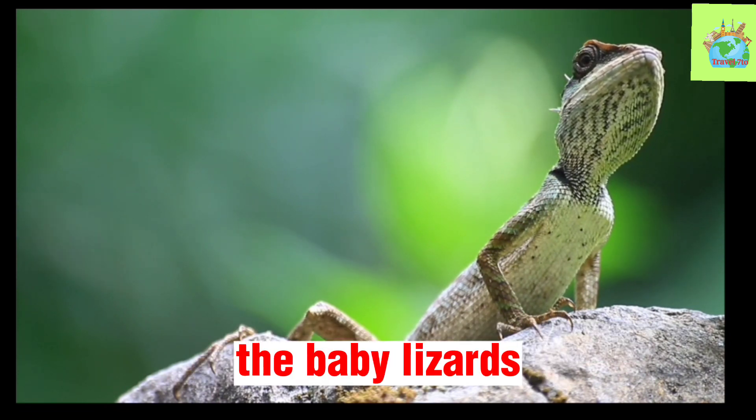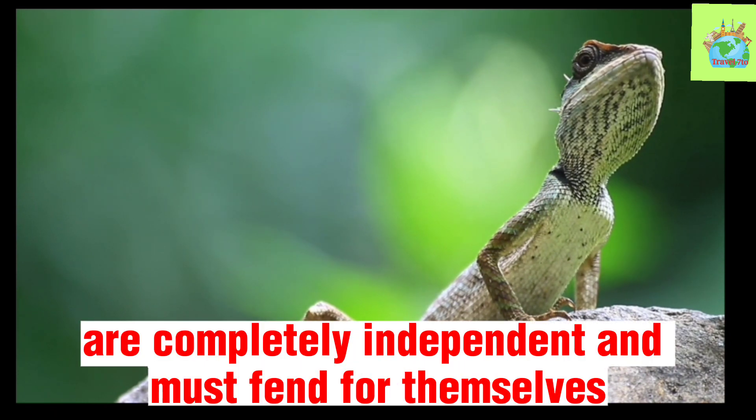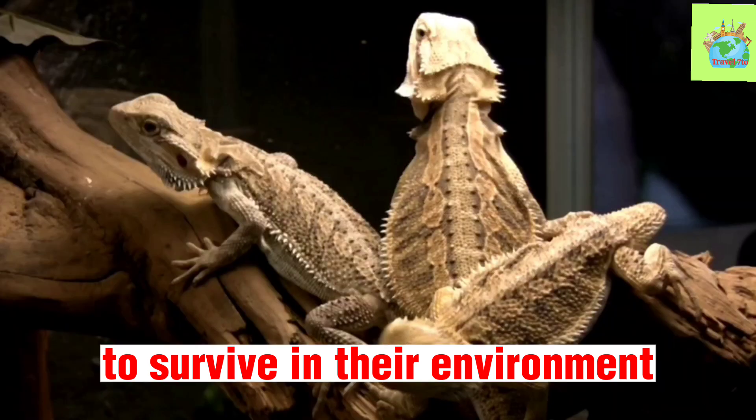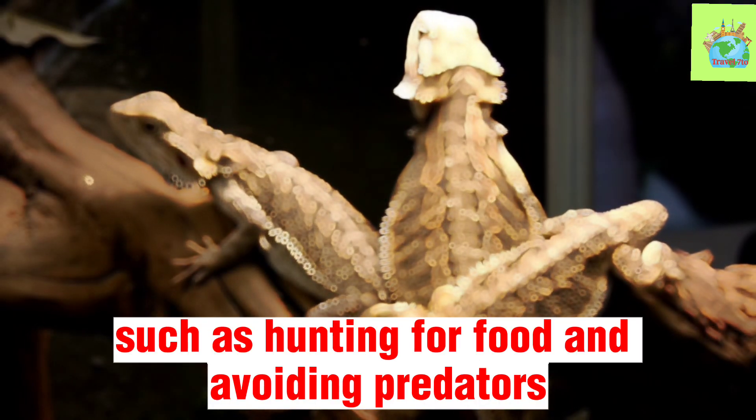Once the eggs hatch, the baby lizards, or hatchlings, are completely independent and must fend for themselves. They are born with all the necessary skills to survive in their environment, such as hunting for food and avoiding predators.